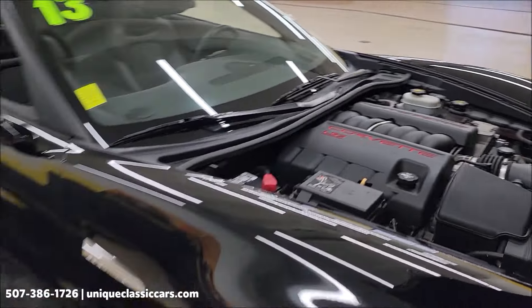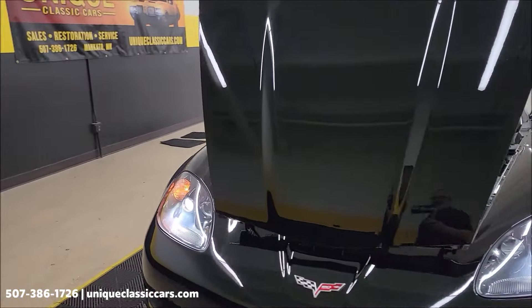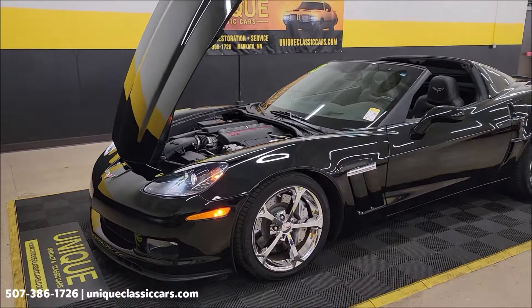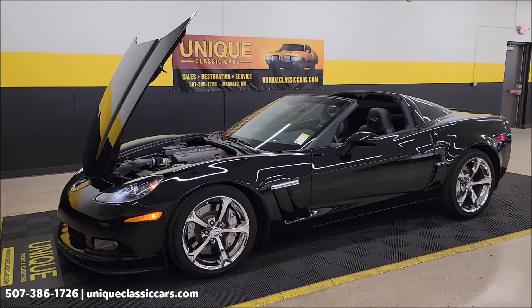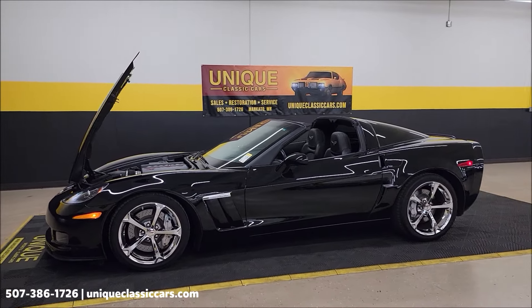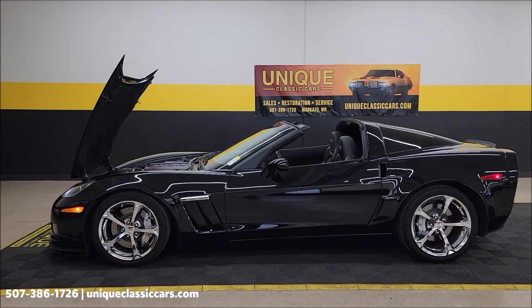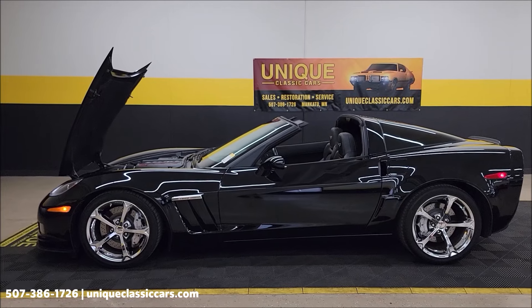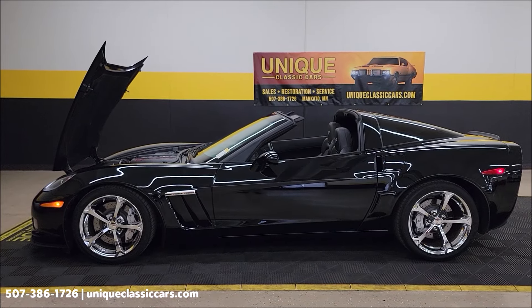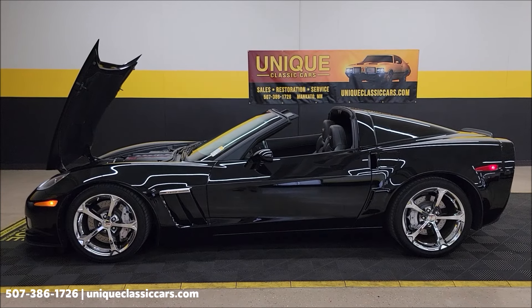It's a beauty, folks — 2013 Chevrolet Corvette Grand Sport Coupe, one owner, clean Carfax, a little over 14,000 miles. Call us at 507-386-1726 or visit uniqueclassiccars.com. Take your time looking through all the still pictures — don't expect this one to last long. We do consider trades, financing is available, we can assist with transportation, and this vehicle may be eligible for an extended service contract.